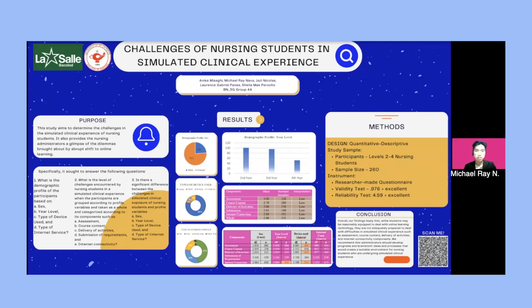Specifically, this study sought to answer the following questions. Number one: what is the demographic profile of the participants based on sex, year level, type of device used, and type of internet service? Number two: what is the level of challenges encountered by nursing students in a simulated clinical experience when participants are grouped according to profile variables and taken as a whole, categorized according to components such as assessment, course content, delivery of activities, submission of requirements, and internet connectivity?